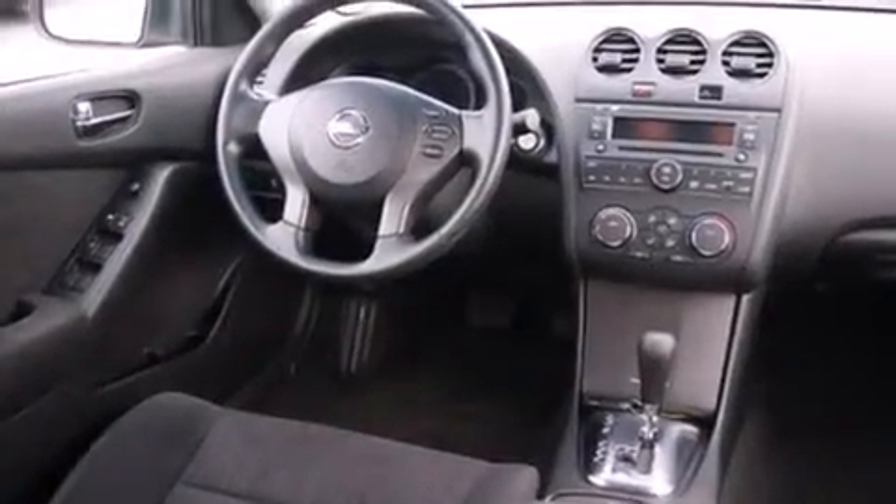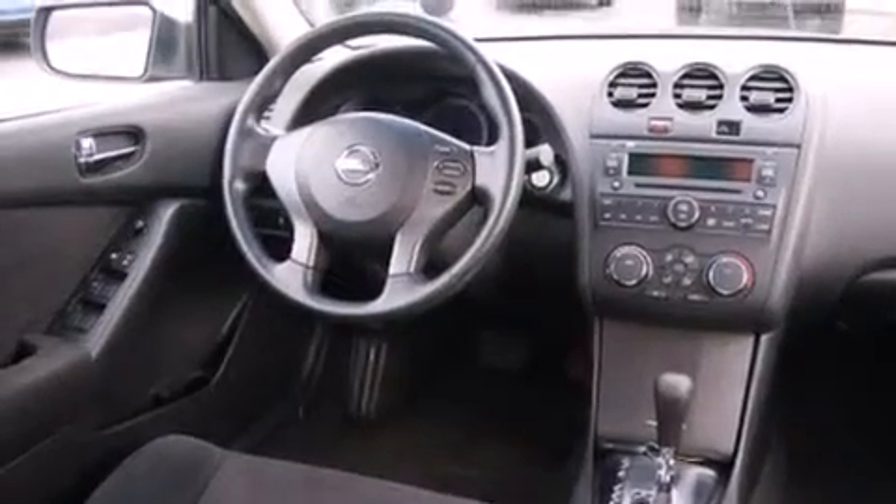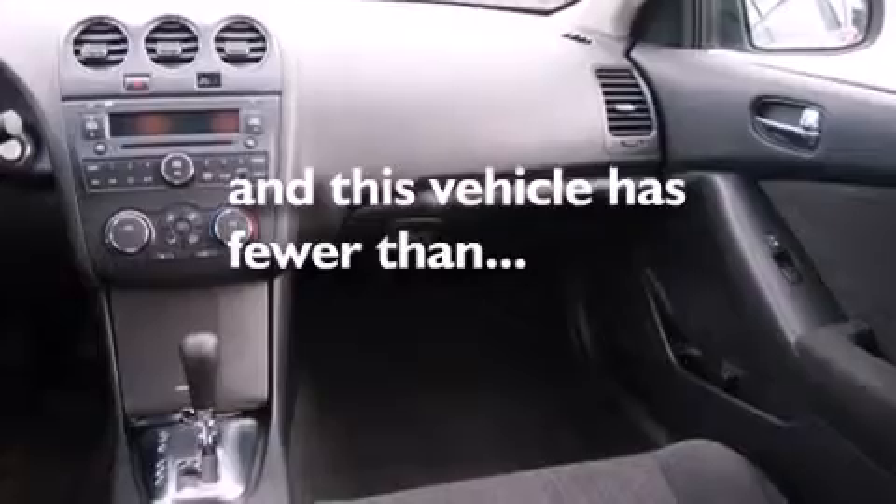Tinted glass, an anti-lock braking system, speed-sensitive wipers, and this vehicle has fewer than 54,000 miles on the odometer.